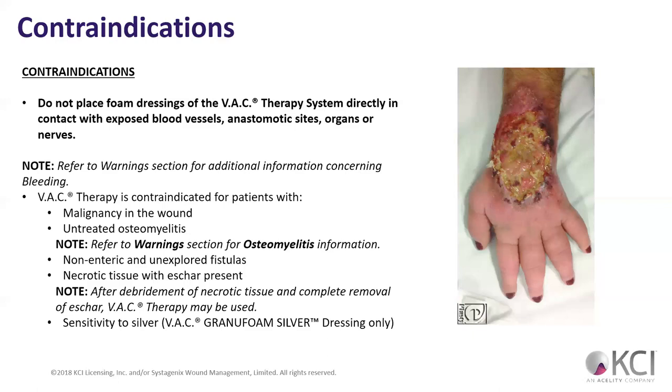Untreated osteomyelitis — bone infection — definitely don't want to do that. There are warning sections for osteomyelitis, but that's one we probably won't deal with as PTAs. Any unexplored fistulas, necrotic tissue with eschar present — we need to get all that eschar off before we can do wound VAC therapy. Sensitivity to silver is a contraindication because many dressings, specifically the granulofoam silver dressings, contain silver. If a patient is sensitive to silver, obviously don't use a silver dressing on them.